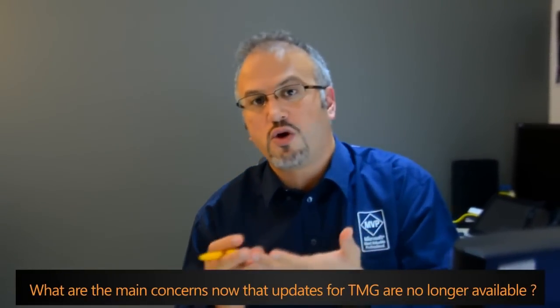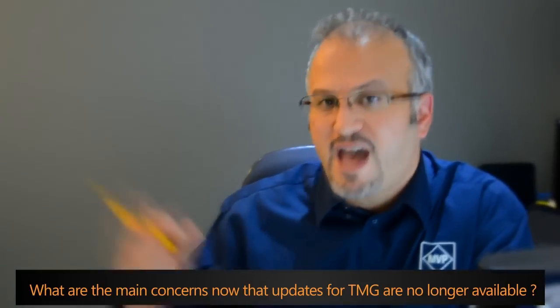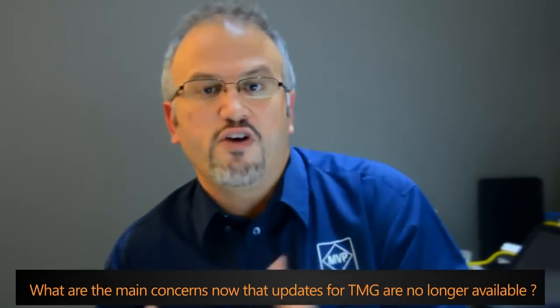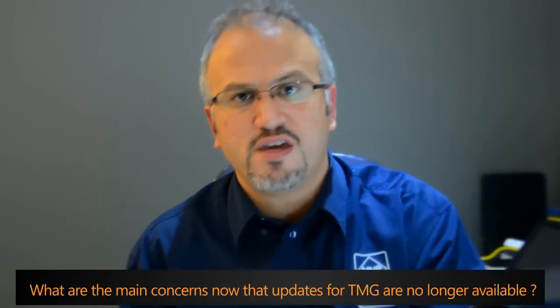What are the main concerns now that updates for TMG are no longer available? Think about software which is going to get outdated. No update means the software is not going to be patched or receive any security updates. As we know, hackers and the bad guys are not sleeping — they work every day to find new vulnerabilities to attack organizations. No update means no protection against these vulnerabilities.